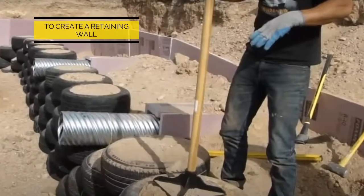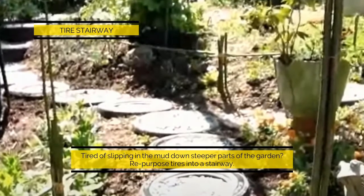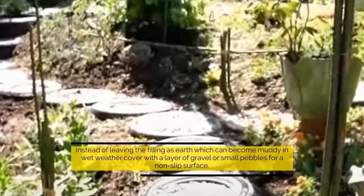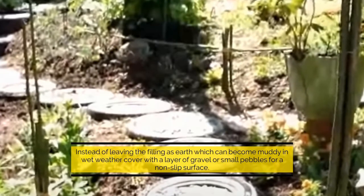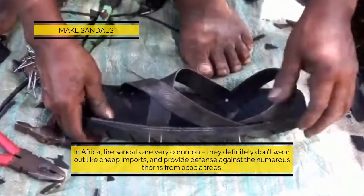To create a retaining wall or tire stairway — tired of slipping in the mud down steeper parts of the garden? Repurpose tires into a stairway. Instead of leaving the filling as earth, which can become muddy in wet weather, cover with a layer of gravel or small pebbles for a non-slip surface.